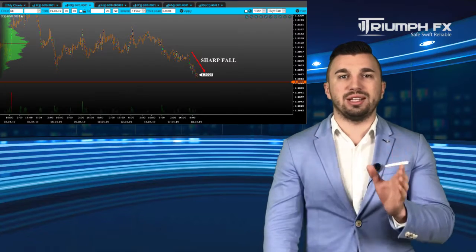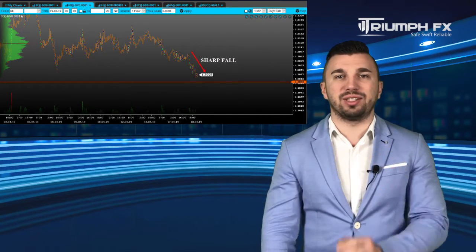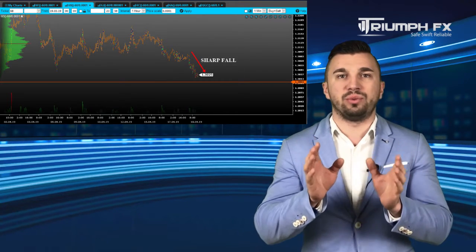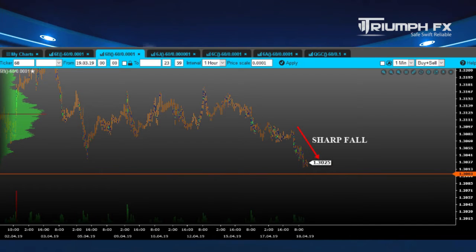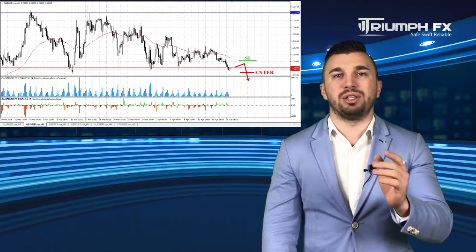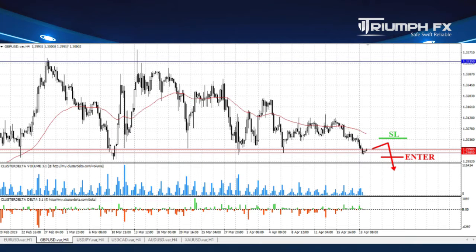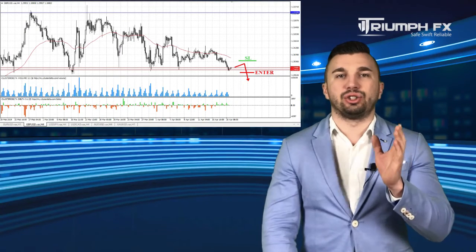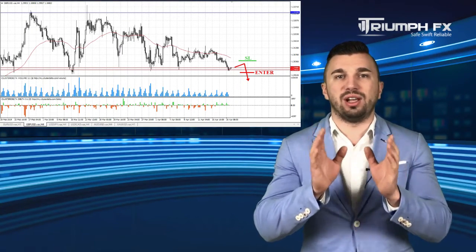The pound — the price continued falling and now is testing the level of support, the lower boundary of the local consolidation 1.2985–1.2998. Therefore, we can and should regard a scenario of its breakdown, which will be a great bearish signal. The drop of the price must be confident, keen, and supported by the large volume. A stop should be located above the breakdown volume bar and the potential of the deal is more than 120 pips. So with the pound, short positions after the sure breakdown of the level of support.